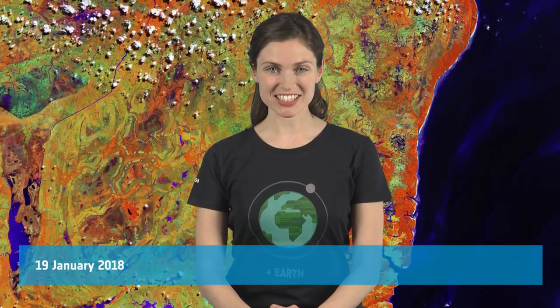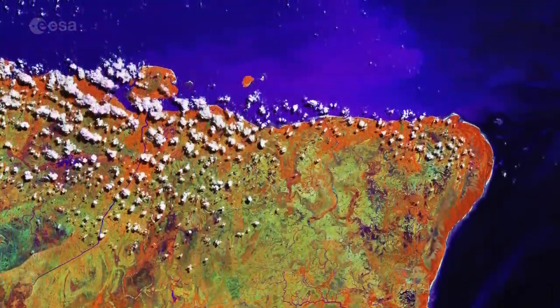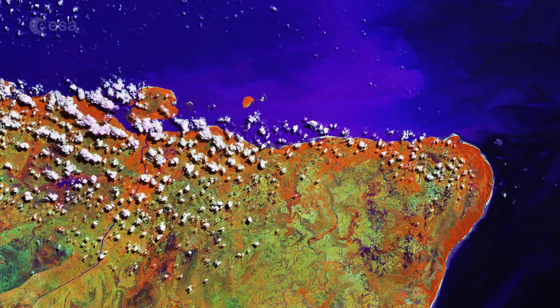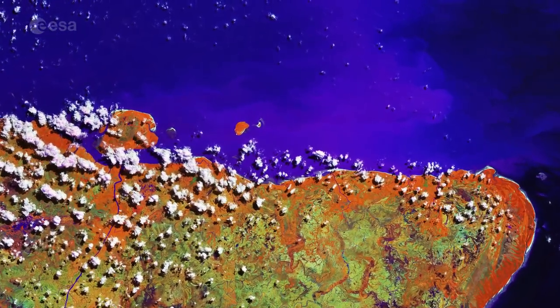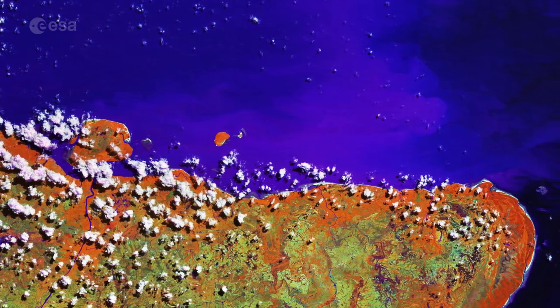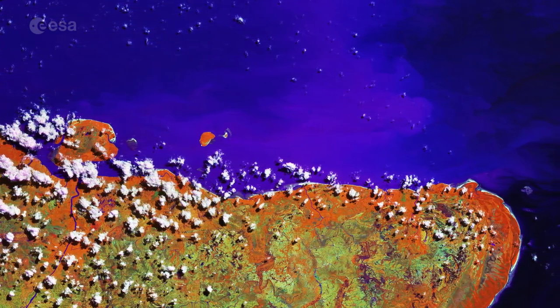Hi, I'm Kelsea Brennan-Wessels and you are watching Earth from Space on the European Space Agency Web TV. The Copernicus Sentinel-2A satellite takes us over part of northern Brazil's Marajo Island in Para State. Sediments discharged by the nearby Amazon River mouth, although not pictured, are visible in the waters of the Atlantic Ocean north of the island.